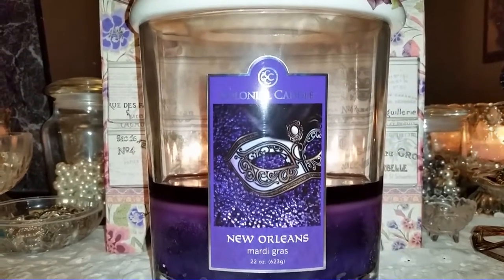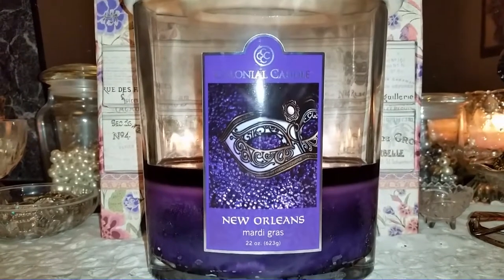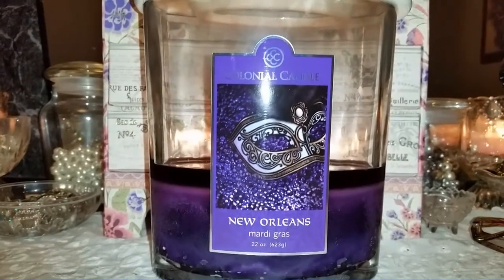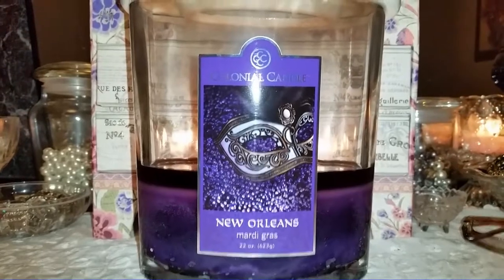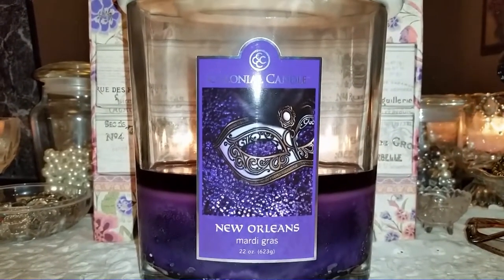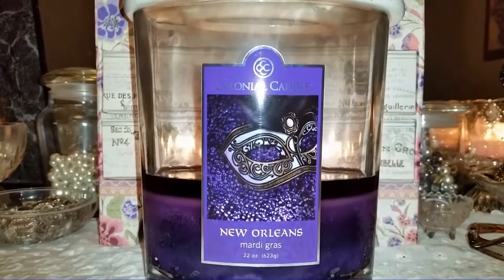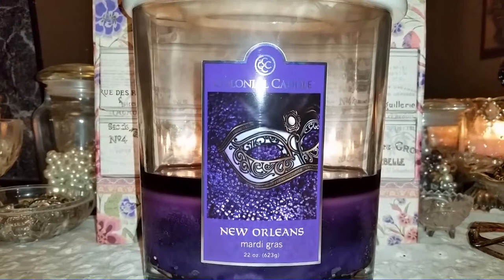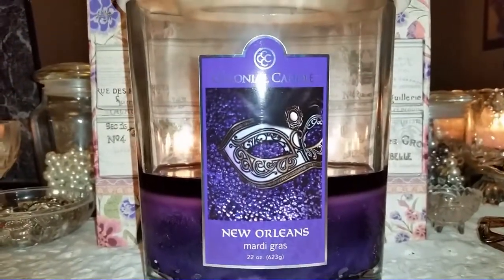I went on the Colonial Candle website right before this review and saw they're sold out of many forms. Colonial candles come in three jar sizes — 22 ounce, 8 ounce, and 3.5 ounce — plus simmer snaps, votives, tea lights, and samplers. This candle is sold out in every form as of February 14th, 2015, except the 22 ounce size and the simmer snaps.